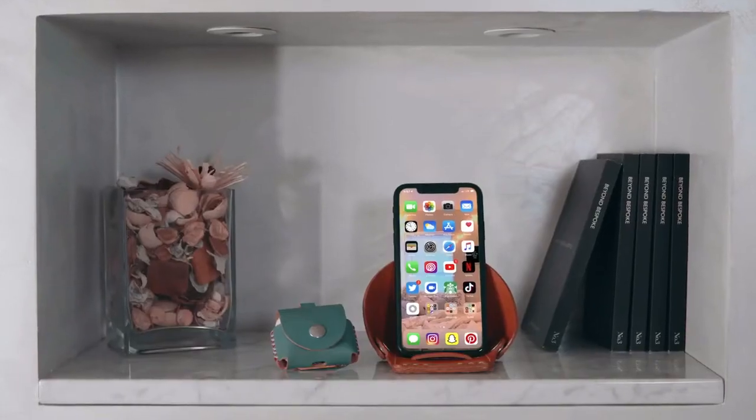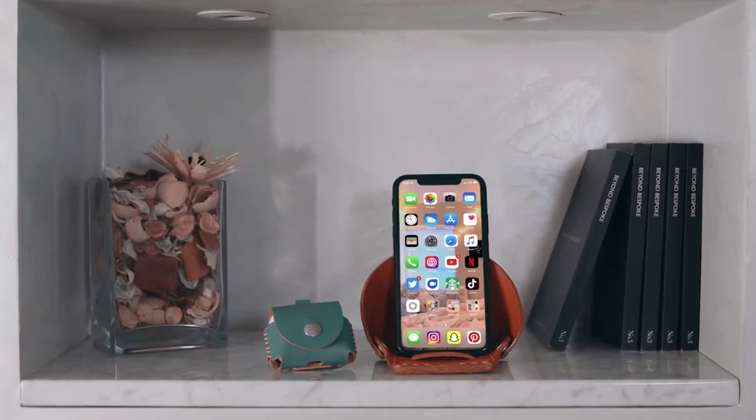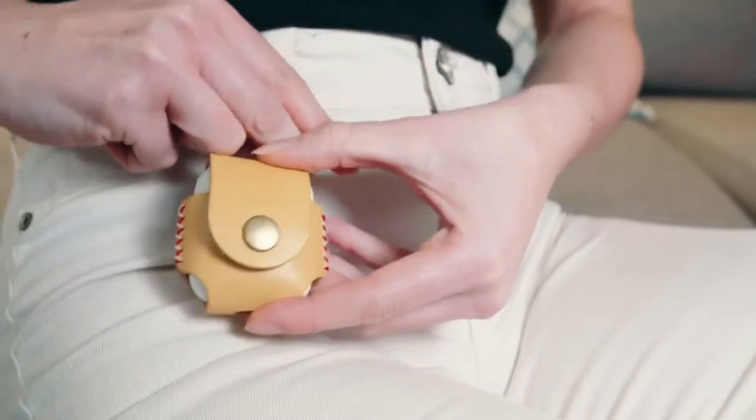Our Apple accessories look great anywhere. With delicate craftsmanship, they gracefully make your lifestyle neat and classy.